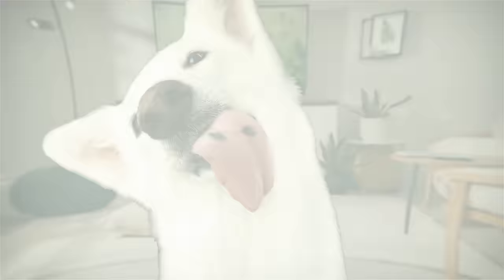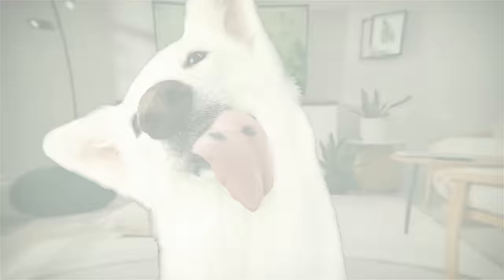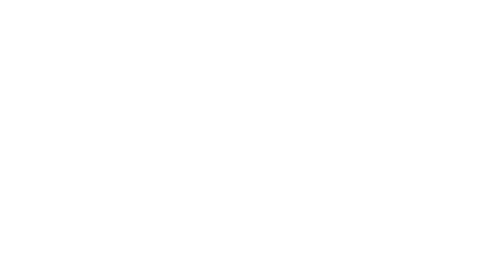Allowing your pets to lick you can reinforce unwanted behavior, like begging for food or attention. Some pets may even have allergies that can be passed on to humans through their saliva.